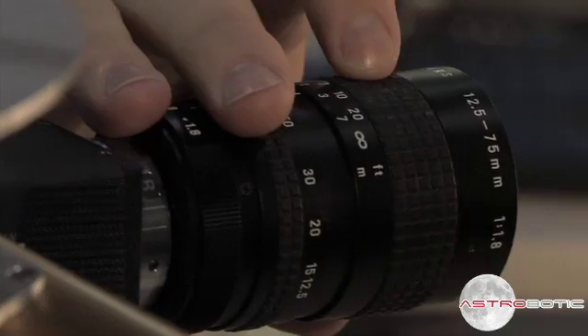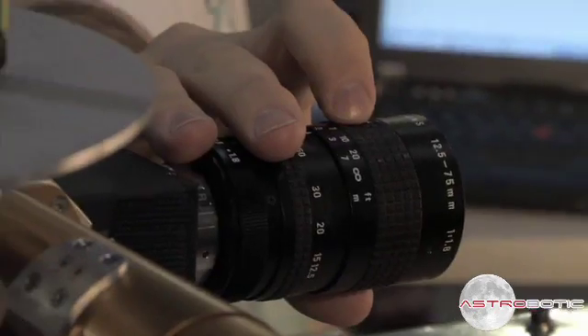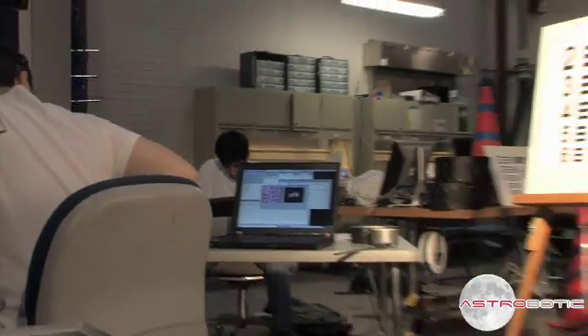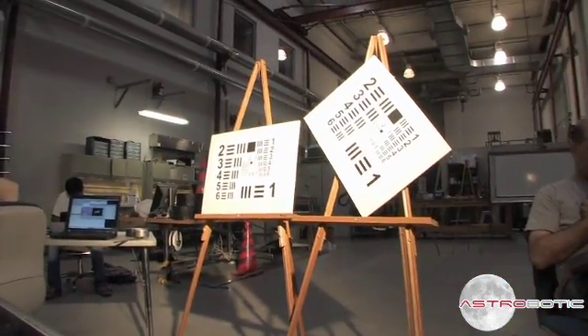I'm Kel Garen, and I'm designing the camera system for Red Rover. I'm trying to figure out a system that will survive on the moon, as well as meet the requirements of the Google Lunar X-Prize. There are a couple of things that you want to look at when you're trying to characterize the performance of an optical system.